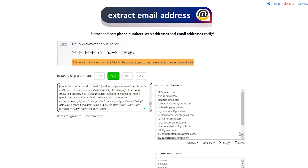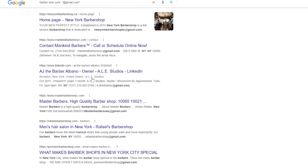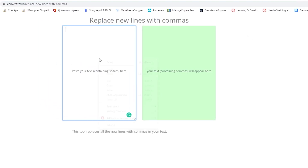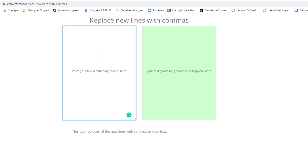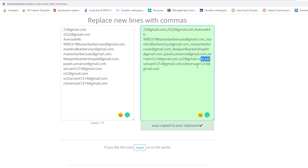You can do the same with other search results — just type 'barber in New York' followed by '@gmail.com' into the search bar and hit enter, then press Ctrl+A and Ctrl+C to copy the result and paste it to the email extractor website. This will give you a list of new email addresses. Step 6: Copy and paste these email addresses onto convert.town/replace-new-lines-with-commas, where the additional lines will be replaced by commas. You only need to remove the dots and the commas will be inserted into the new lines automatically.